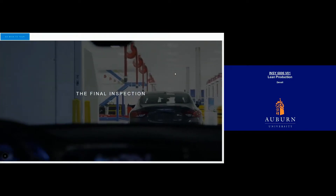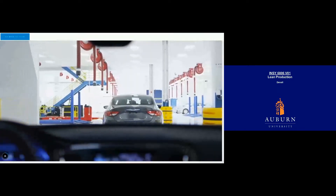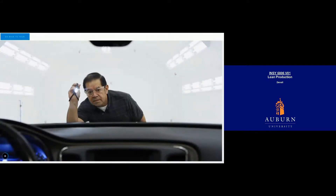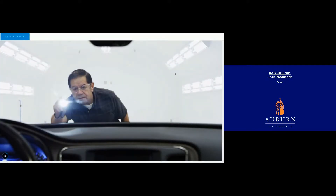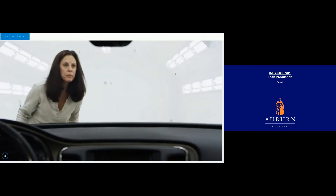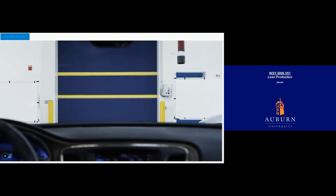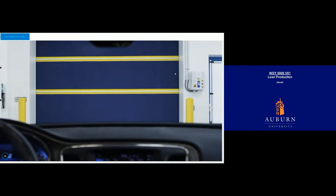Now we've come to the final part of the tour. To uphold Chrysler's world-class manufacturing standards, the finished cars are all brought here to the Quality Assurance Center for one last inspection. Once the cars are given the all-clear by the Chrysler Quality Team, they are signed off and shipped out to dealers around the country.